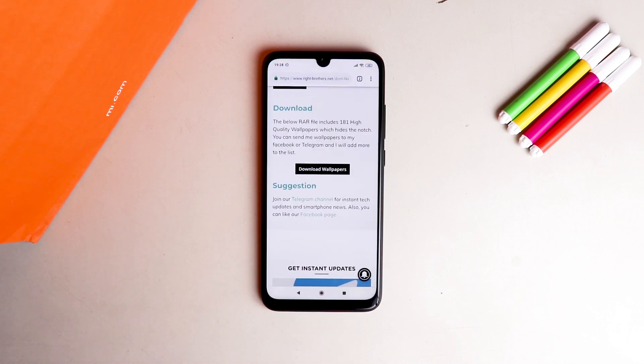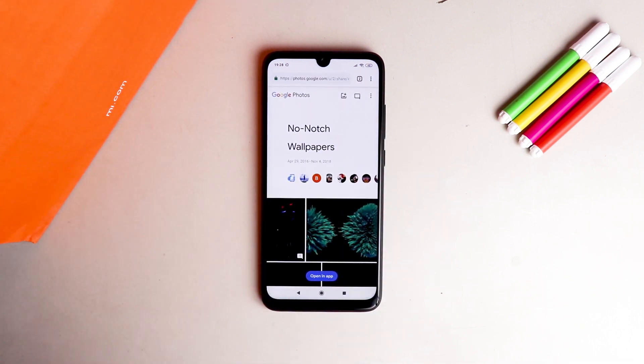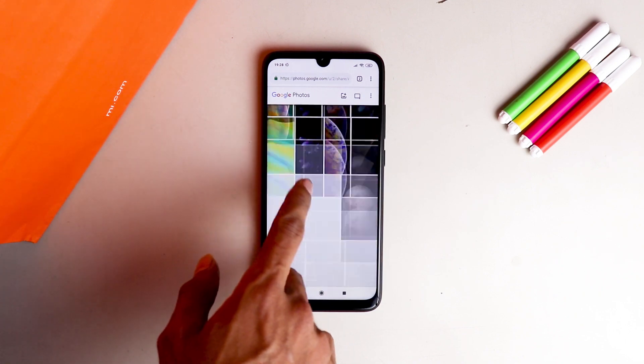You will be redirected to one website, and that's mine. Please support us by going there — sorry for this medium. On that page you will find a button to download 181 no-notch wallpapers. When you click on it, you will be redirected to Google Photos where we have uploaded all the no-notch wallpapers, compiled in one folder.